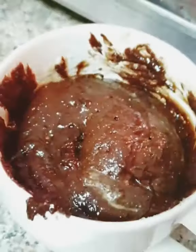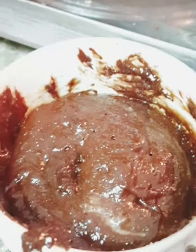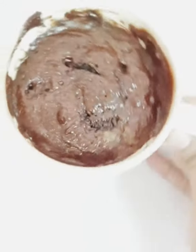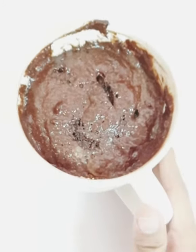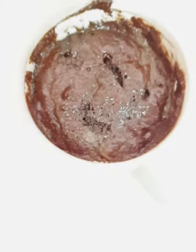Here you go — look how good it looks! It looks really gooey and fudgy. Maybe I'll give it another 15 seconds. After another 30 seconds in the microwave, I've got microwave fudgy brownies made with almond flour and expired ingredients. I'll eat it and let you know if it's okay!